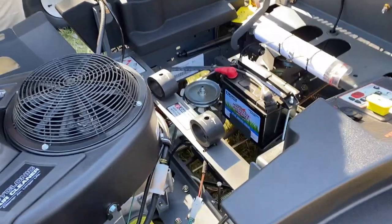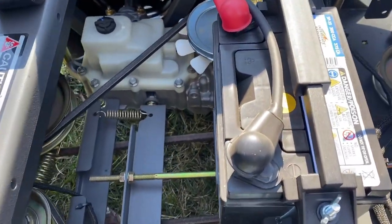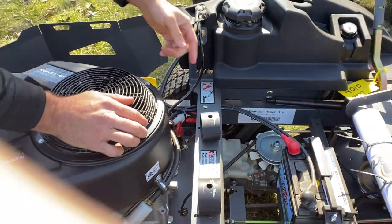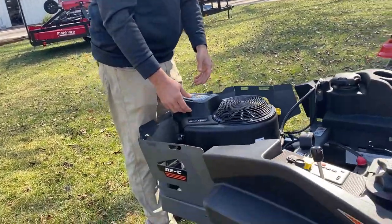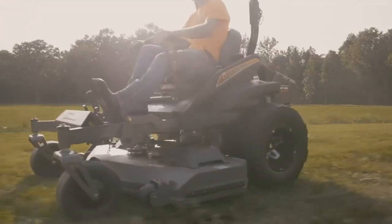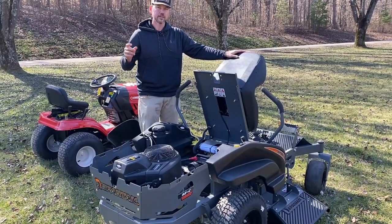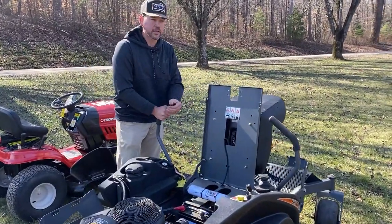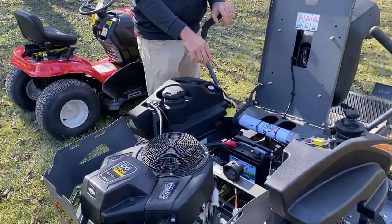We'll lift the seat up and show you what's under here. This is the introductory model of the Spartan mowers — it's called the RZC, which stands for residential compact. Your battery is easily accessible, and then these pumps — remember, the pumps run each tire with the drive handles. In this introductory model you have your entry-level pump, so these mowers are rated for about a two-acre yard. We have mowers inside like the RZHD that can do up to a five-acre yard. When you're talking about how much a mower is rated for, it has nothing to do with the mowing deck — that's what everybody thinks.